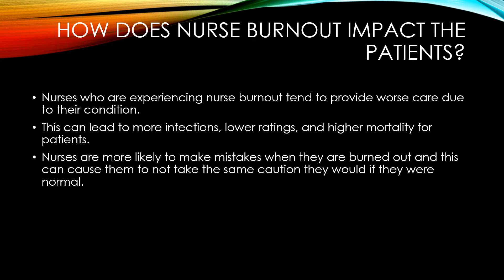This can also lead to more infections, lower ratings, and higher mortality for patients because you're not providing care at your best. You're not thinking of all the little details — like when you insert a catheter or administer a medication — you're just trying to survive and get the job done.